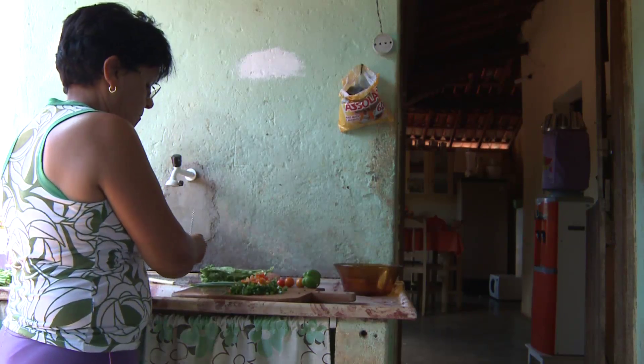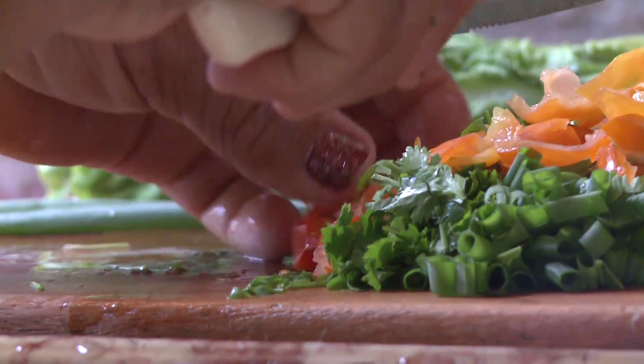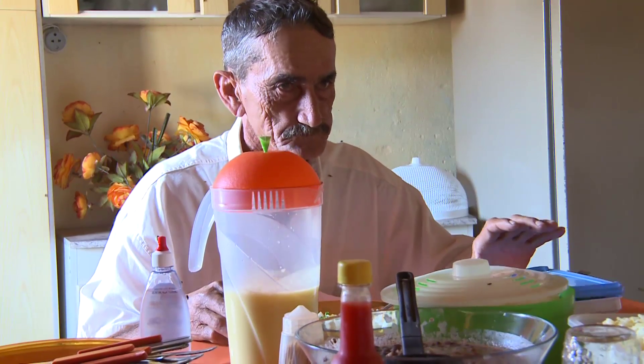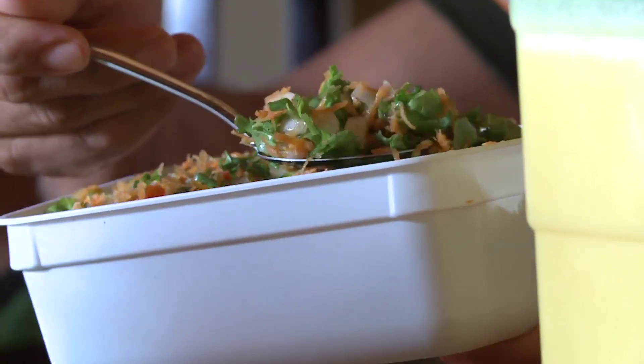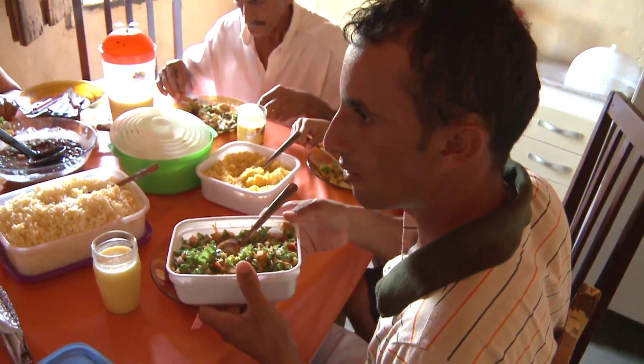Having access to fresh vegetables has also changed the family's diet. We didn't have these vegetables before — we used to eat mainly beans and rice and meat. But now we've added these vegetables and they're more healthy. They have more vitamins, more protein. We can see the results from this.